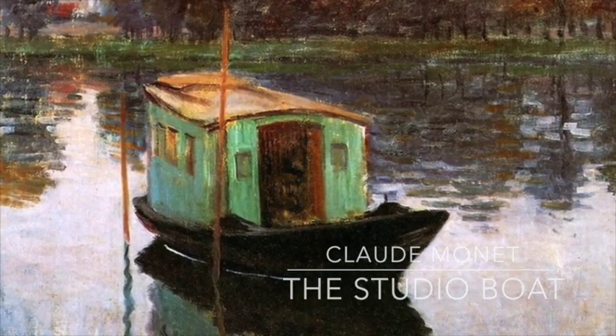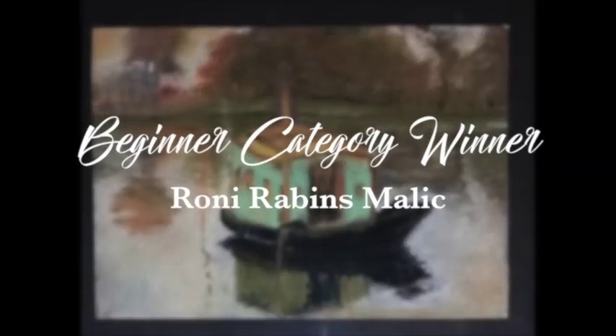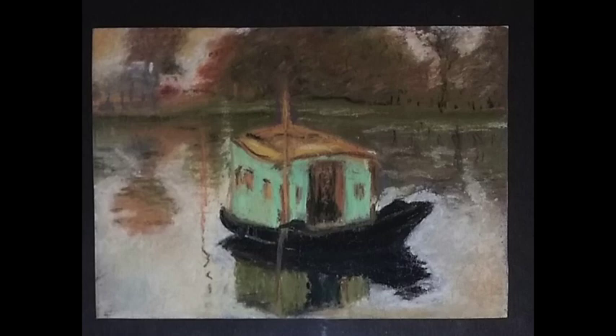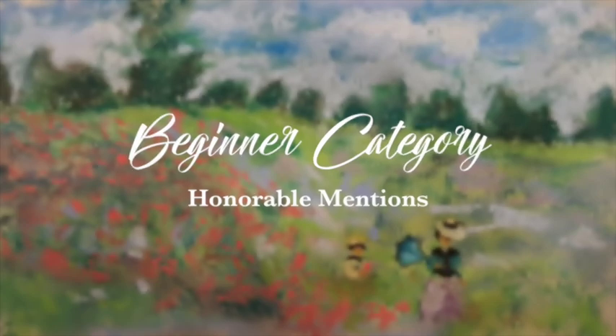Now for the beginner category — the winner of this category did a recreation of a Claude Monet painting called 'The Studio Boat.' Congratulations to Ronnie Rabbans Malik! You did a beautiful job as a beginner recreating this painting — gorgeous reflections, just really gorgeous work.